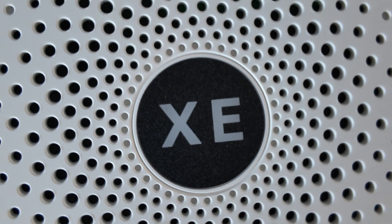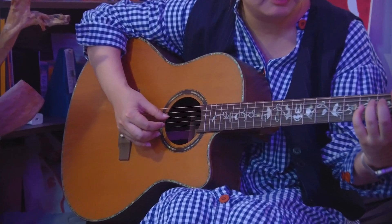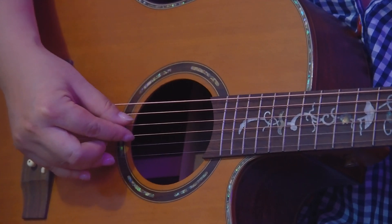Introducing the Explore XC, a powerful new 4K PTZ camera specifically designed to bring broadcast class quality and capabilities to the professional AV market.